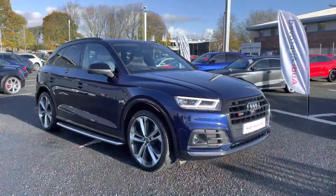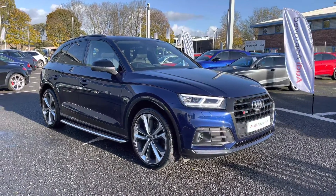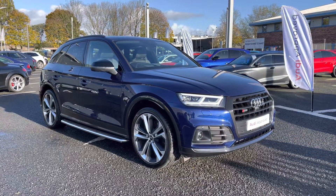If you'd like any more information regarding this approved used Audi SQ5 Vollsprung, or for a personalised finance quote, please give us a call on 01228 371 516. Thank you.